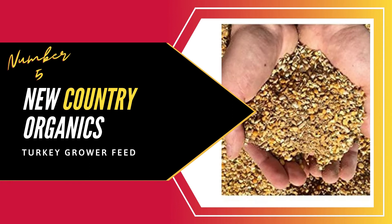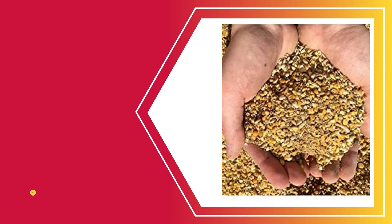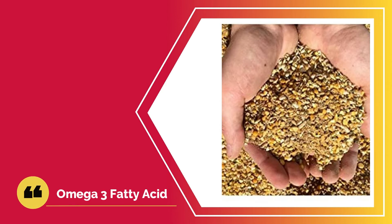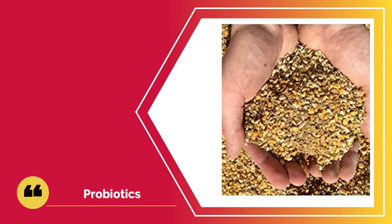Number five: New Country Organics Turkey Grower Feed. This soy-free feed is another excellent option for your growing turkeys. Its 23% protein content means you will have the ideal feed to ensure your birds grow strong from a young age. It has a balanced mix of nutrients that will encourage the growth of your birds. Any owner would want their turkeys to grow rapidly and have adequate muscle development, and this feed will ensure that. In addition to the proteins, it also has omega-3 fatty acids to ensure your bird has strong immunity. If you dispense the feed in the right amounts, you won't have to worry about poultry diseases like arteriosclerosis thanks to the omega-3 fatty acids.